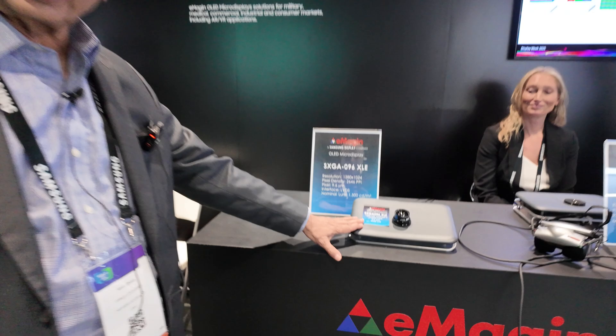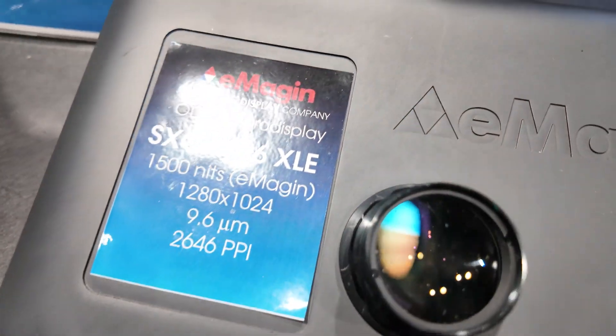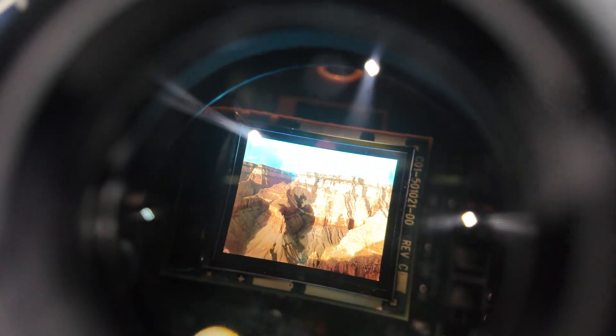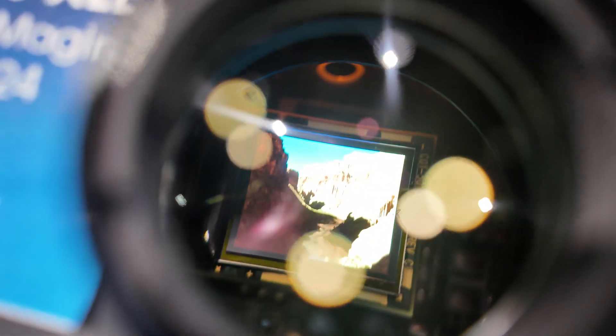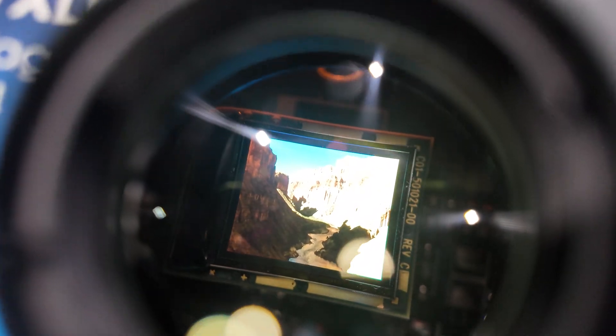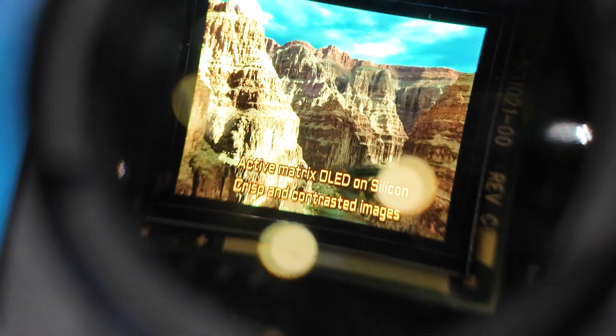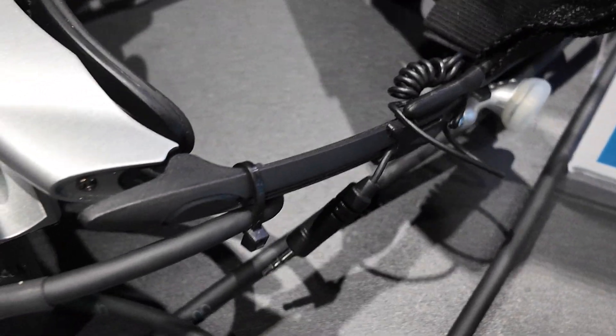This one is the SXG 096 — this is a white OLED with color filters. It has a brightness of about 1,500 nits nominal and the resolution is 1,280 by 1,024. This is our conventional technology, not the direct patterning one.